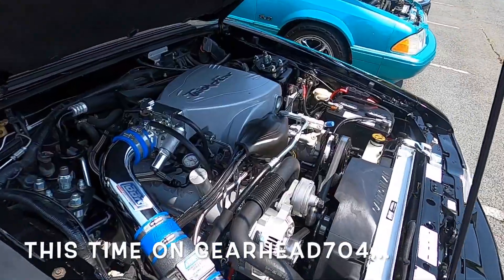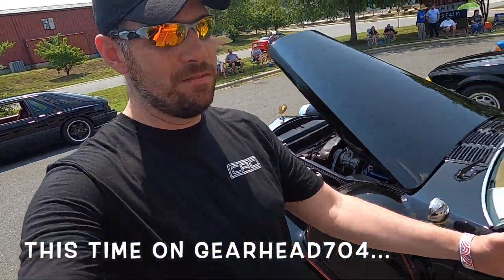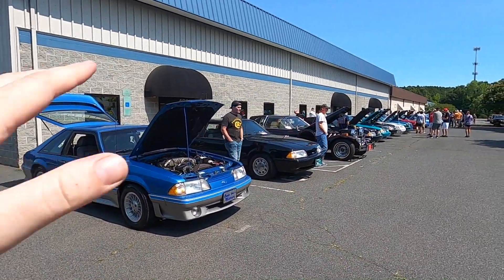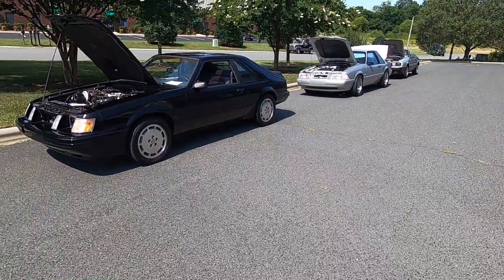Hello and welcome to GearHead 704. I'm Matt and we've got another car show for you guys. Check this out — this is actually at the Mustang Owners Museum but it's a Fox Body show. Fox Bodies here, Fox Bodies over there. You may have seen that on the channel before, depends on how long you've been watching, but it's a pretty cool hangout. The Mustang Owners Museum. I've been here before but it's been a little while.